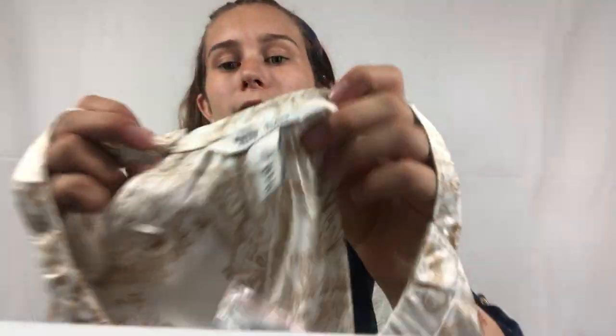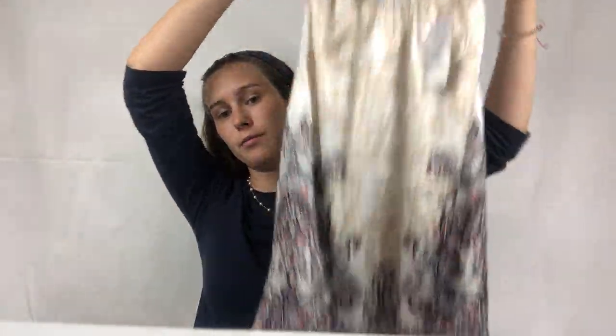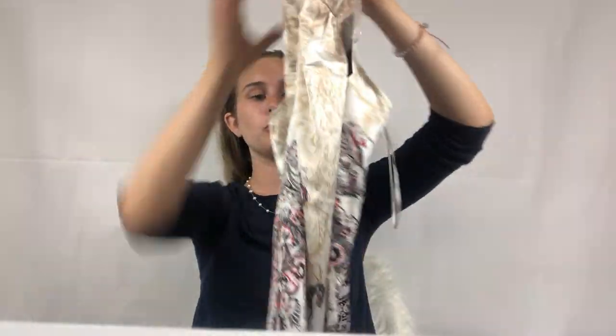The next item I'm giving to the consignment store is this White House Black Market top — a large, new with tags. It has the older White House Black Market tags. I was surprised that the consignment store I visited had mostly old-tag White House Black Market items. This is a super cute top, and the new-with-tags status is exactly why I bought it for the store — if it wasn't new with tags I probably wouldn't have bought it to consign.